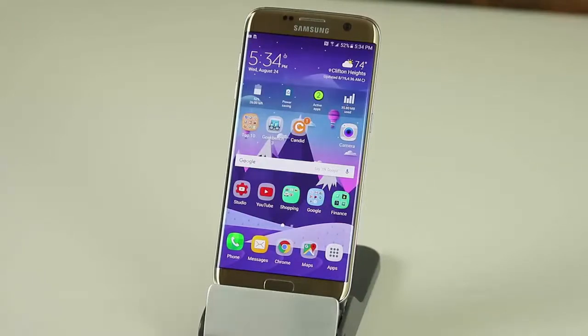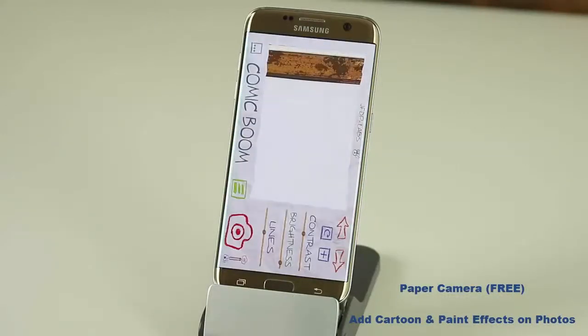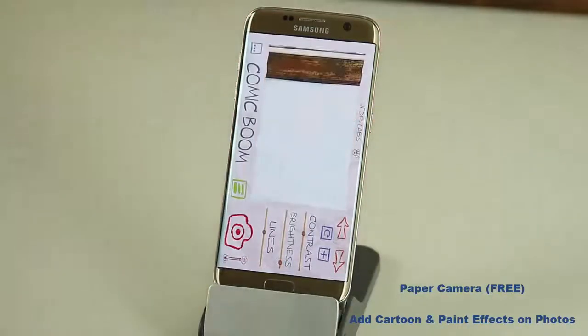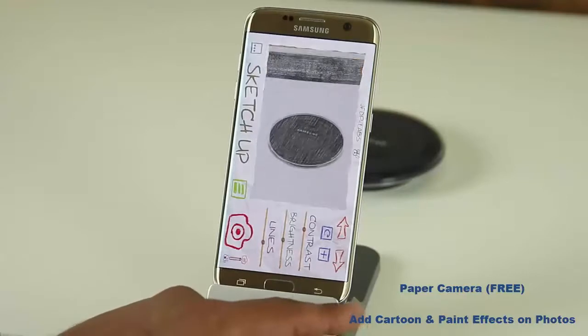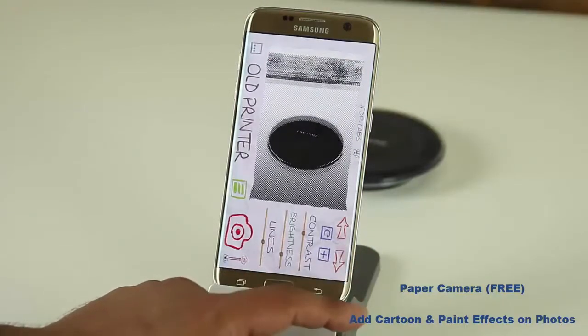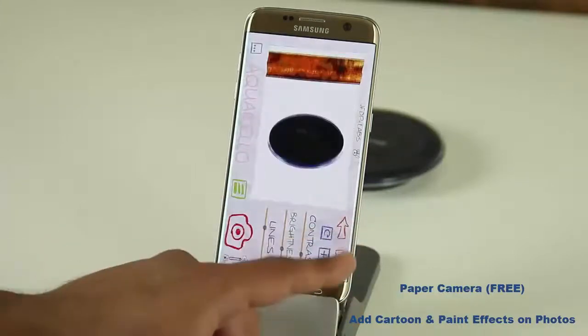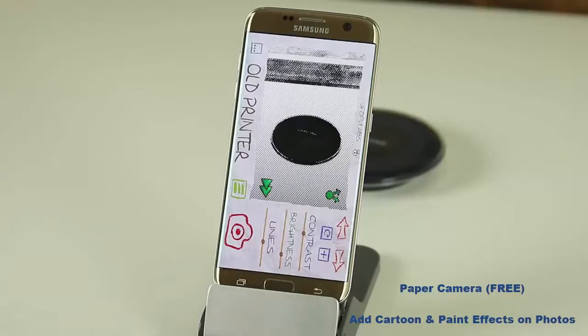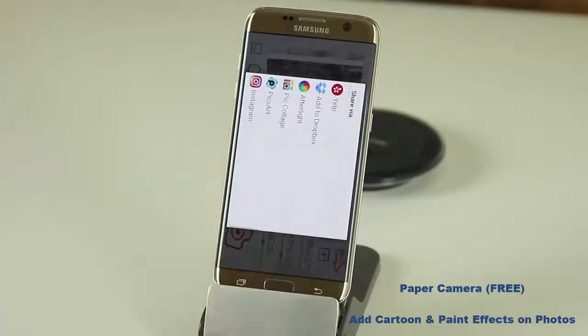Here's an application I've been using for years and never get tired of because it's really a unique camera. It's called Paper Camera and you can get it for free or pay for the full version. It converts what you're taking a picture of into a cartoonish, comic-style image. You can scroll through different effects like SketchUp, Aquarela, old printer, and neon cola effects. It can sketch your hand, your face, anything. When you're done you take a picture and you can immediately share it with friends or upload it to social media — Facebook, Twitter, messages, whatever you need.